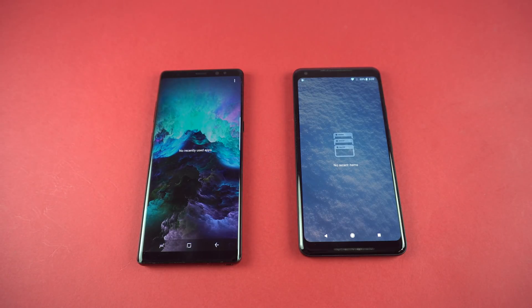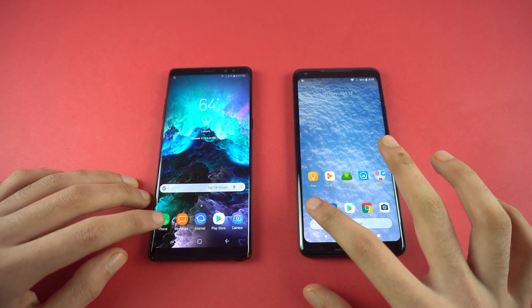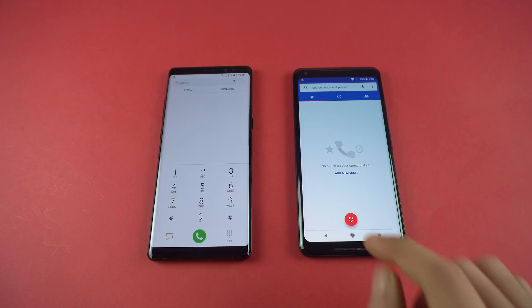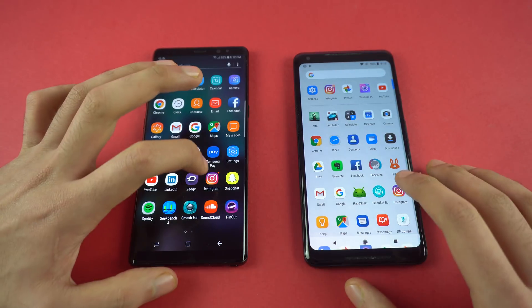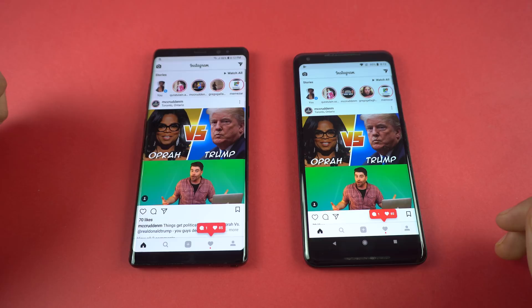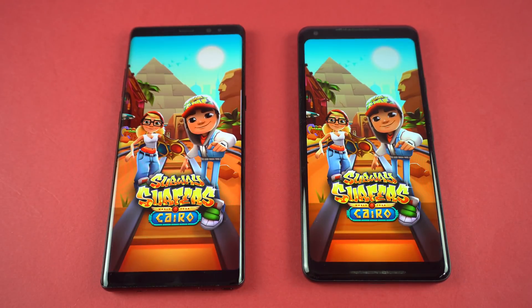Same Wi-Fi network on both phones, everything closed in the background. Starting with the phone dialer — pretty fast on both, feels a little snappier on the Pixel 2 XL. Calculator is about the same. Moving on to third-party apps: Instagram loads at about the same speed on both phones with the latest feed. Next up we're launching a game — Subway Surfers — so let's see.